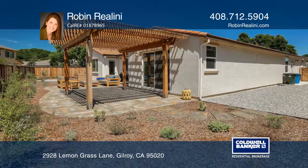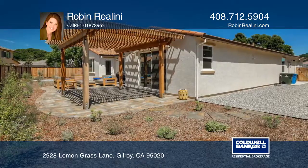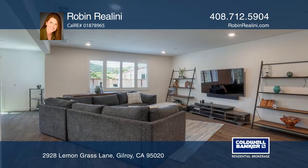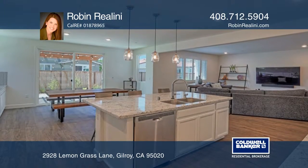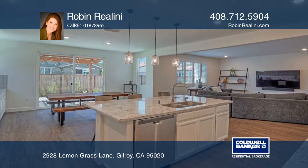It offers high ceilings, luxury vinyl plank flooring, and plantation shutters. The kitchen has premium cabinets, granite counters, a beautiful backsplash, a large walk-in pantry, and stainless steel appliances.